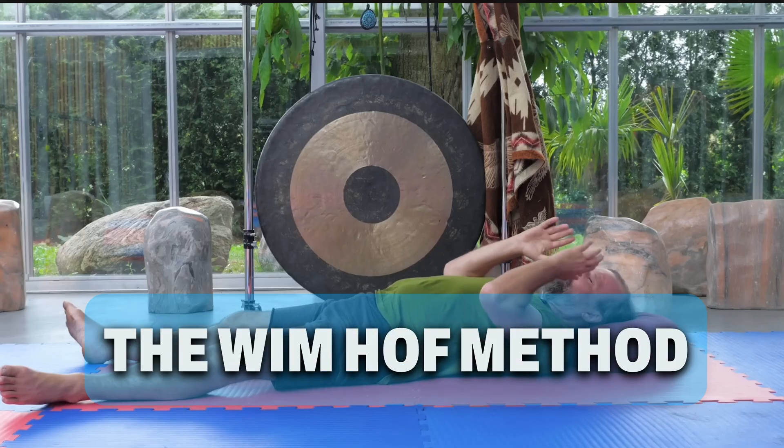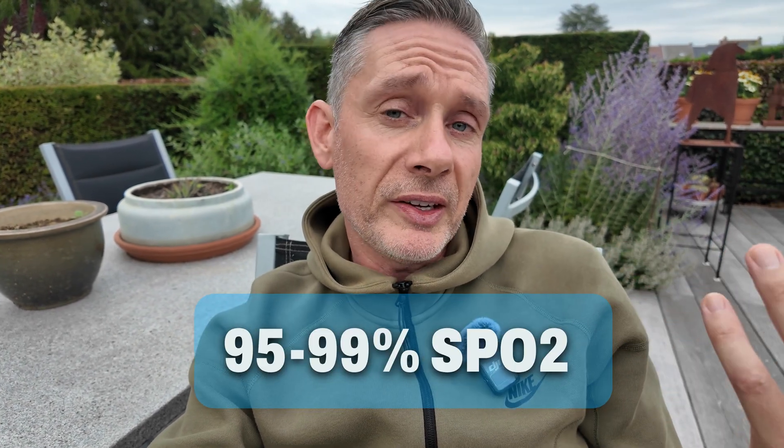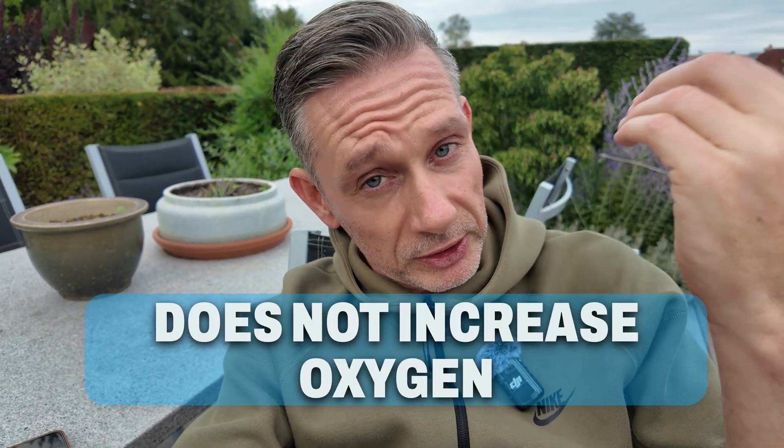Does the Wim Hof method increase oxygen? No, of course not, because we already have 95 to 99% SpO2 oxygen saturation — hyperventilation cannot increase that meaningfully. If you put an oximeter on your finger, you might see it go up 1%, say from 98% to 99% after hyperventilation, and that's why some Wim Hofers claim the method increases oxygen saturation. But it's only 1% and only temporary. On top of that, there's a reduced Bohr effect, a reduced mammalian diving reflex, and vasoconstriction to the brain. Long story short, the Wim Hof method does not increase your oxygen.